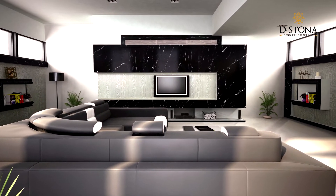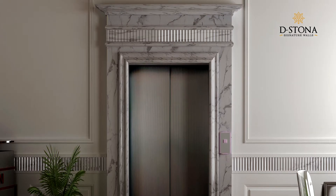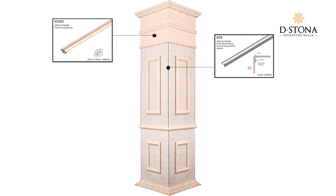Give your interiors a touch of true luxury with D-Stoner Signature Walls — a much better replacement of marble. Available as different moldings and sheets.